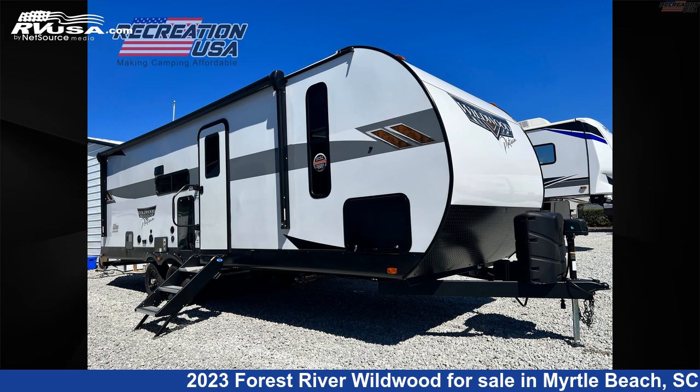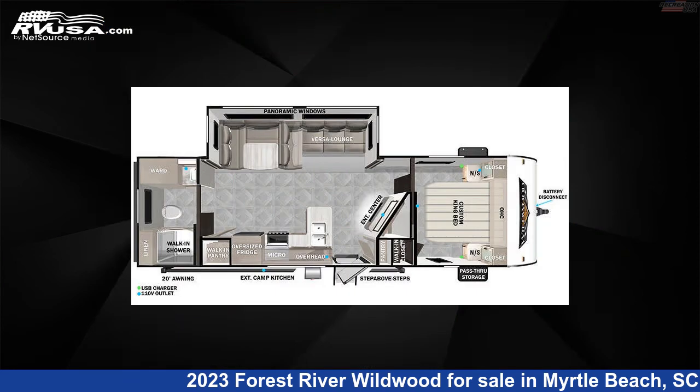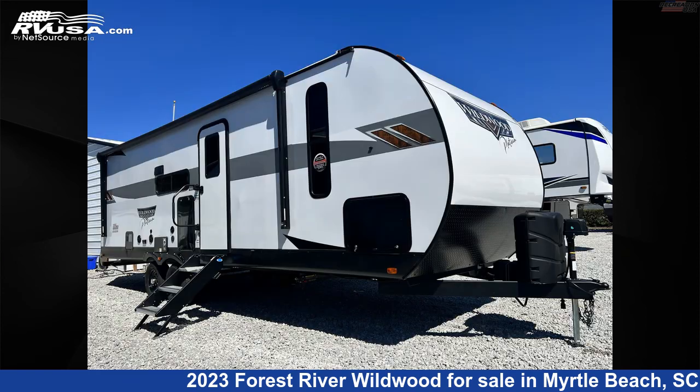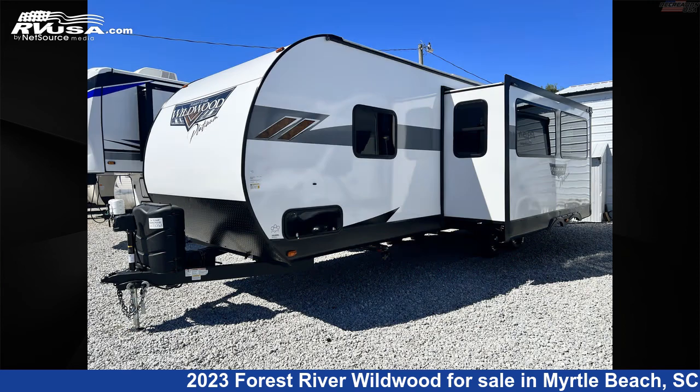This 2023 Forest River Wildwood 26RBS, Rear Bathroom King Bed Travel Trailer is a Travel Trailer RV. It is located in Myrtle Beach, South Carolina 29588, and is offered for sale by Recreation USA.